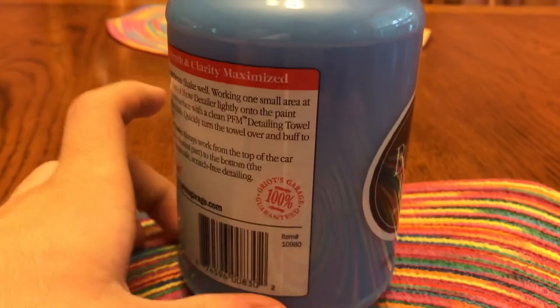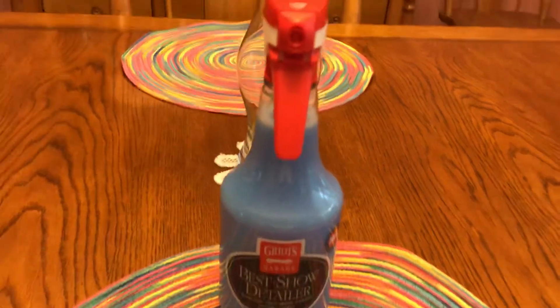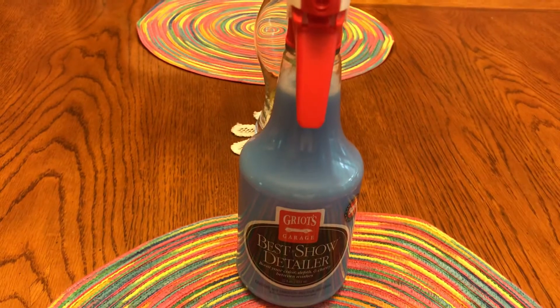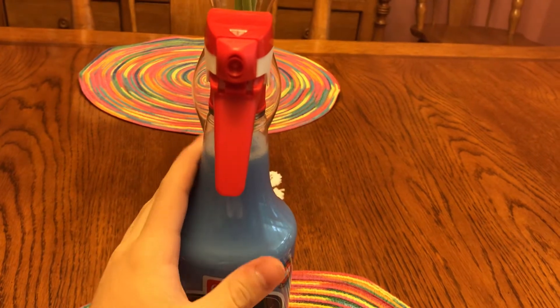There's not much to it — it's just a spray detailer, but from watching YouTube videos about it, it's probably one of the best if not the best. It's really up there. It works really well from what I've seen.